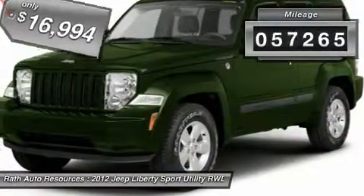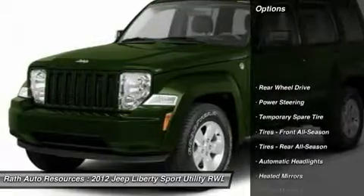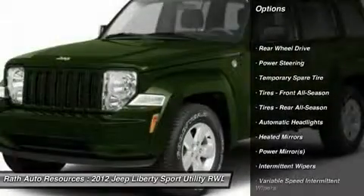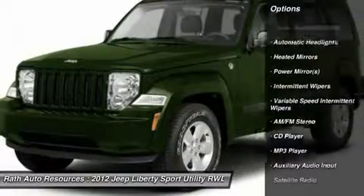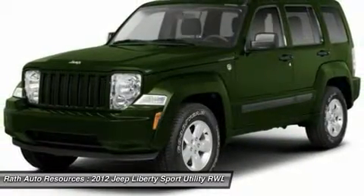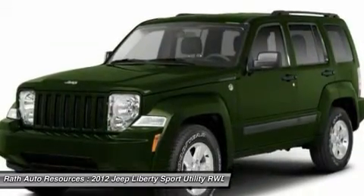This vehicle has less than 60,000 miles. Here are some of this vehicle's great options: steering wheel audio controls, anti-lock braking system, traction control, stability control, keyless entry, power steering, adjustable steering wheel, driver airbag, floor mats, and cruise control.